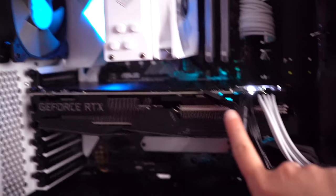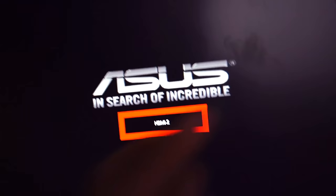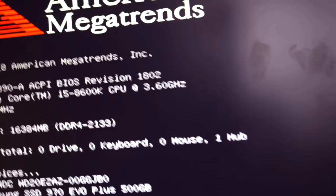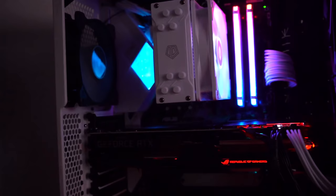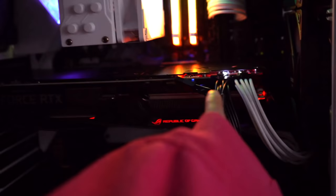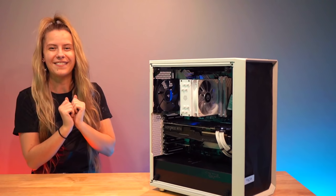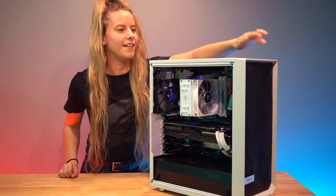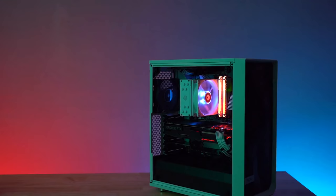The RTX 2070 is installed — I'll tidy up the cables in a bit. Let's give it a go... it works! Yes! The RGB looks so good and the system is up and running — I'm so happy! I'm going to do a few more aesthetic changes: swap out the power cable, comb the power cables, do a bit more cable management, and then we'll send it his way. Let me turn the lights off too for a proper look — I am so happy with how this PC turned out.